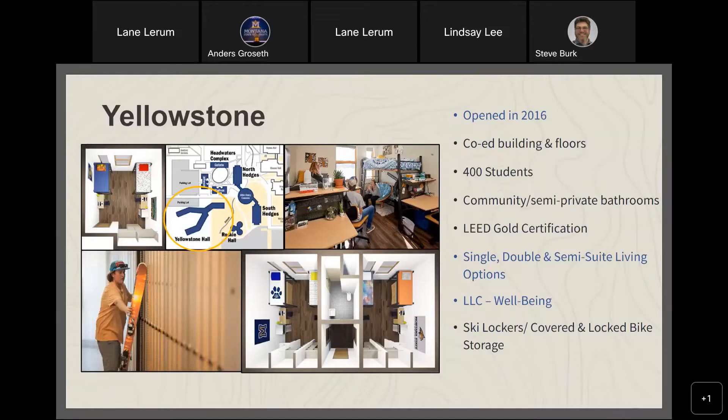Yellowstone Hall is one of our newer residence halls, opened in 2016. It's a co-ed building by floor housing 400 students, with community and semi-private bathrooms, and is a LEED Gold building. We have single, double, and semi-suite room options. It also features the Well-Being Living and Learning Community for students focused on physical, emotional, and spiritual wellness. It's also designed as an alcohol-free environment. Ski lockers and covered, locked bike storage are available on a limited basis.